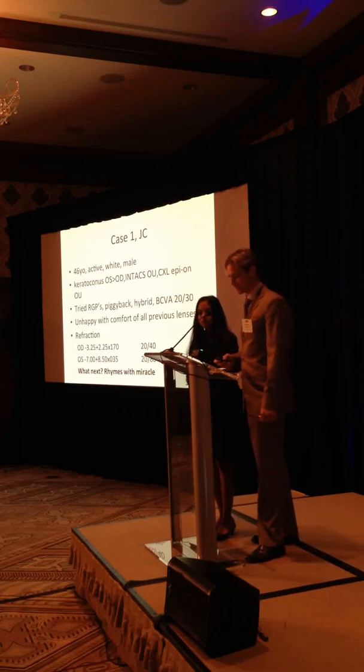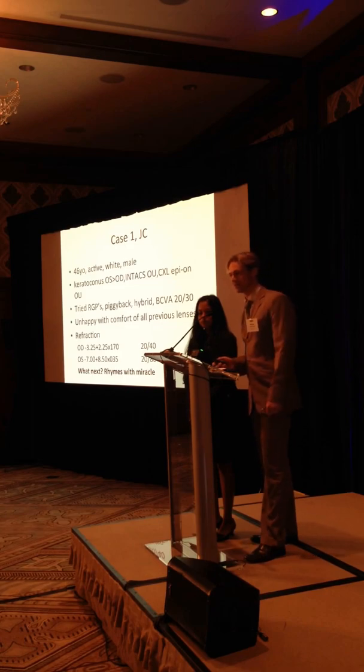This is a patient of Dr. Tradler's - he referred to us. The patient has keratoconus, he's had surgery: Epion in both eyes, Intacs in both eyes.